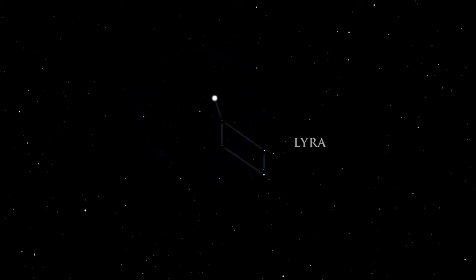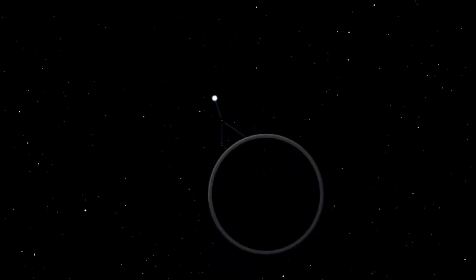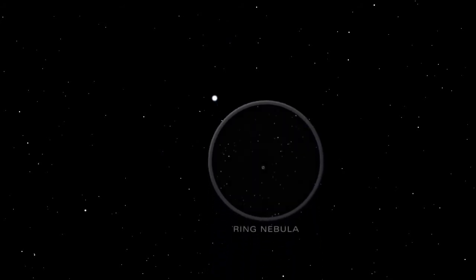In the parallelogram of Lyra lies the dramatic Ring Nebula. It is an expanding shell of glowing gas expelled by the dying star at its center.